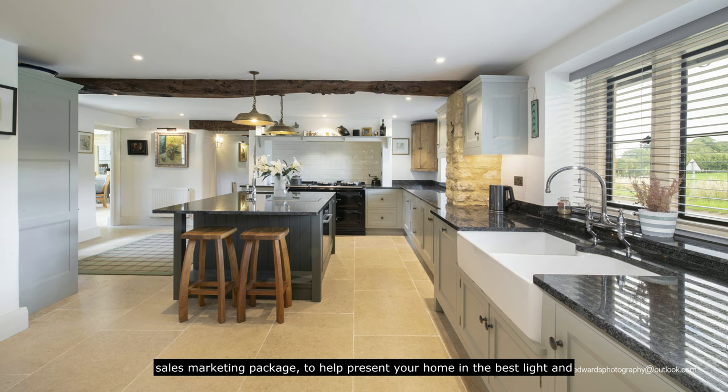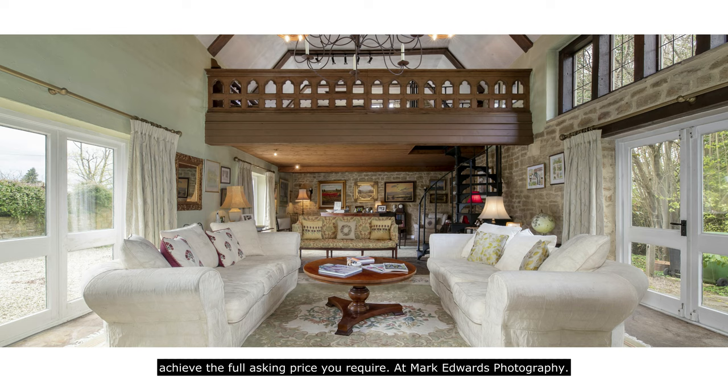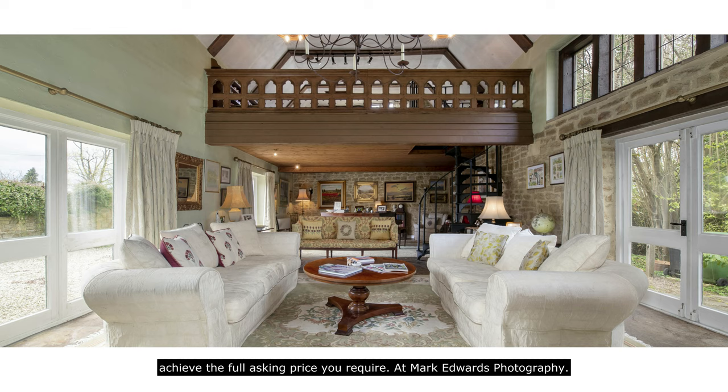We offer you a one-stop sales marketing package to help present your home in the best light and achieve the full asking price you require. At Mark Edwards Photography, we only look good when you do.